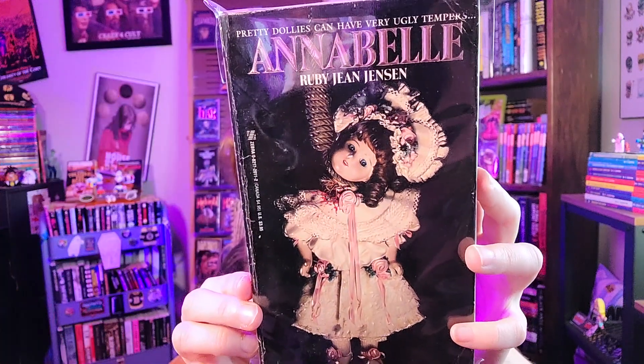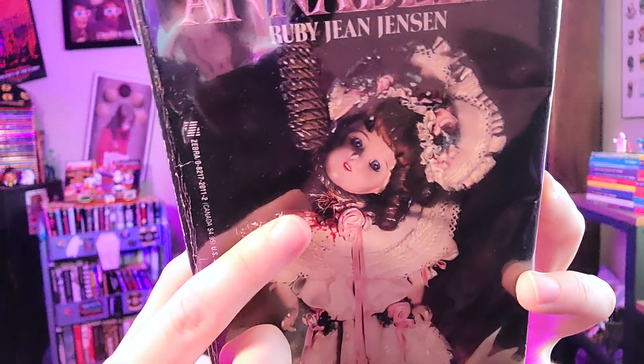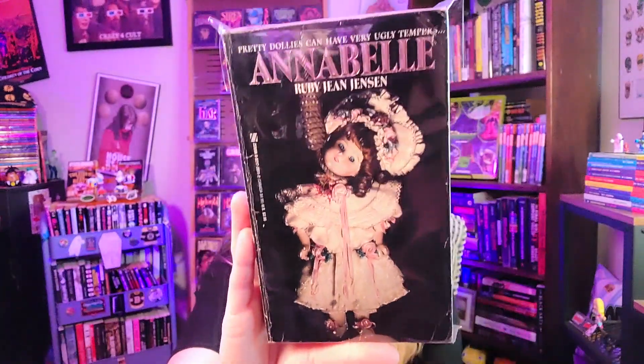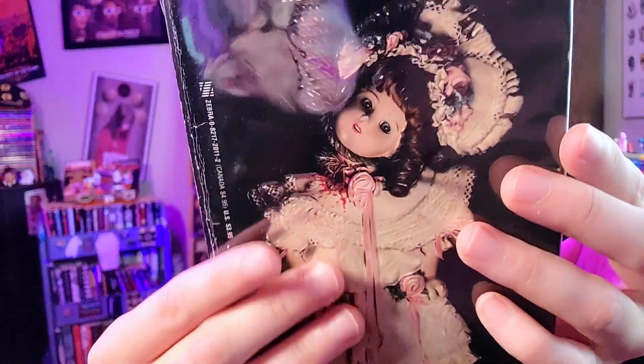Here we have 'Annabelle' by Ruby Jean Jensen — it makes my list because look at it: it's a doll getting hung with some blood. This is a super rare book, and I can't believe I found it on one of my very first trips to the bookstore in Metairie. I was like, how has no one snagged this? This might be my favorite Ruby Jean Jensen cover that I own. I only have a few because her books are super rare and hard to find, but I never imagined I'd just walk in and find stuff like this right off the bat.